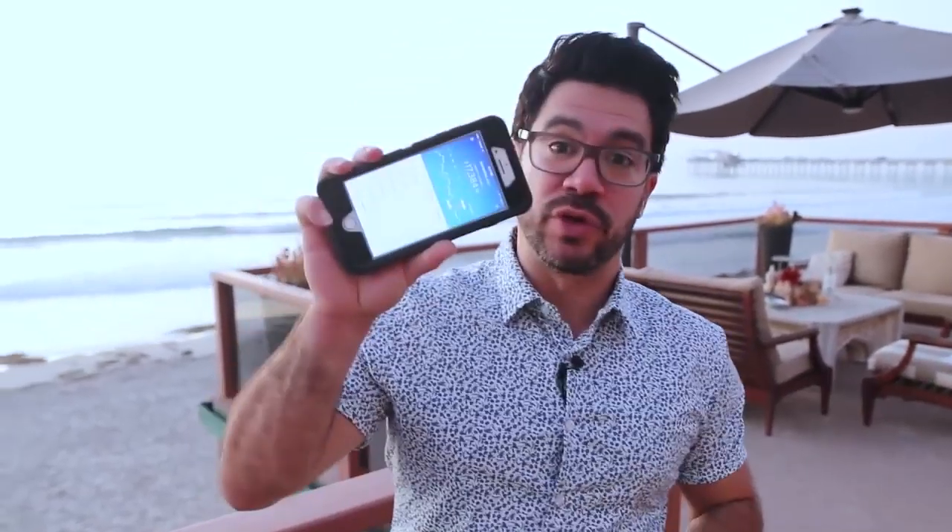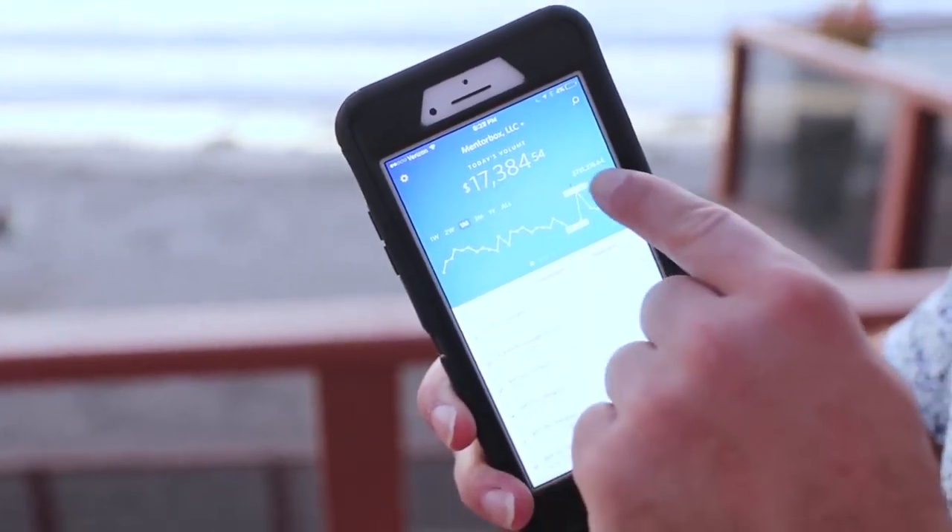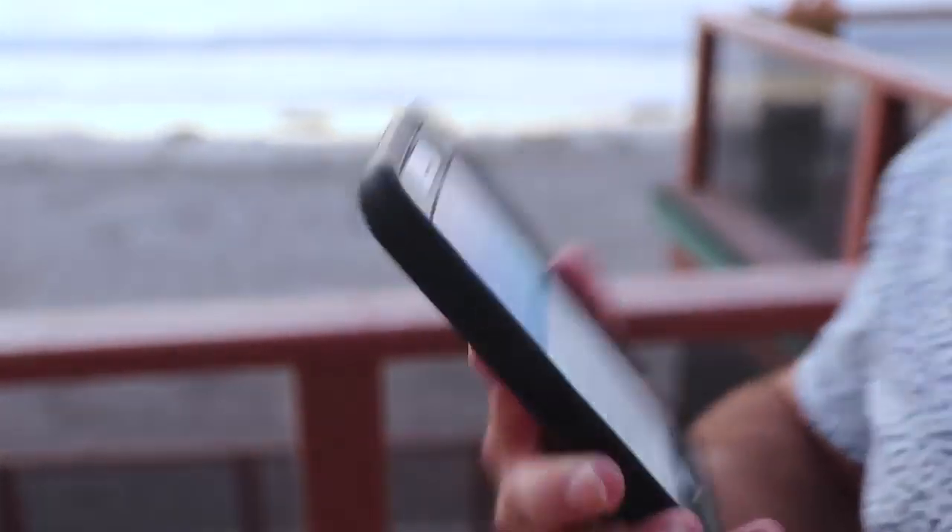How do I make money online? People always ask me how I make money, and I thought I'd just show you some actual screenshots on my phone on different products, different businesses I have. I'm down here at the Beach House in San Diego. One of my companies here made $17,384 today alone, and $715,000 in the last month selling simple household items.